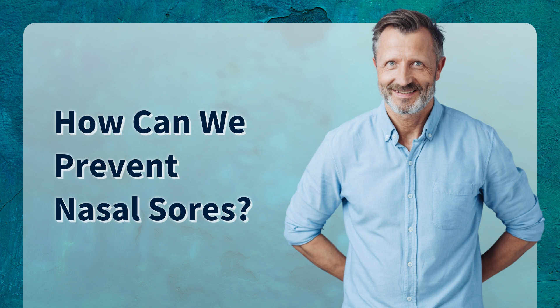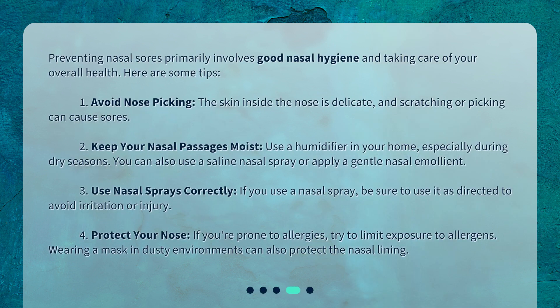How can we prevent nasal sores? Preventing nasal sores primarily involves good nasal hygiene and taking care of your overall health. Here are some tips: 1. Avoid nose-picking — the skin inside the nose is delicate, and scratching or picking can cause sores. 2. Keep your nasal passages moist — use a humidifier in your home, especially during dry seasons. You can also use a saline nasal spray or apply a gentle nasal emollient.